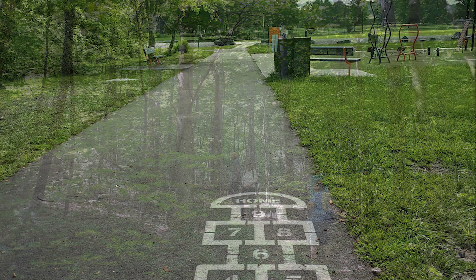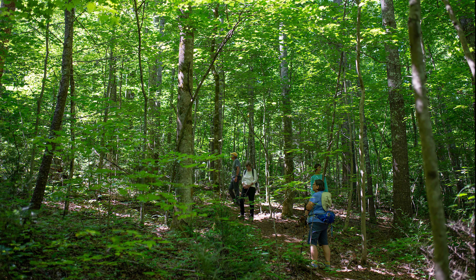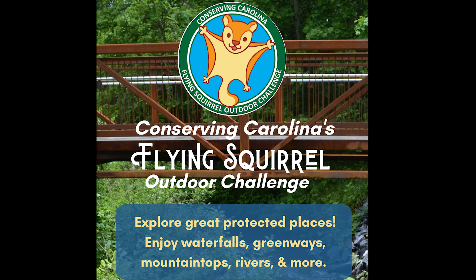Whatever your favorite activities, we challenge you to explore the places that you helped protect while you do them. This year, we launched a new challenge: the Flying Squirrel Outdoor Challenge.